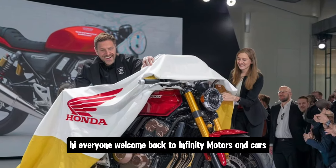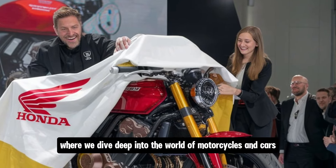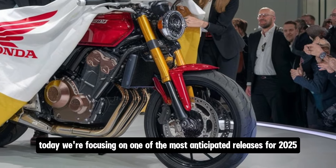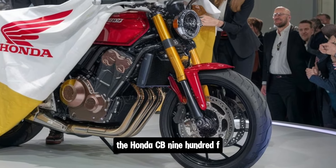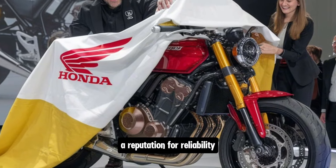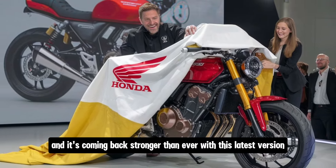Hi everyone, welcome back to Infinity Motors and Cars, where we dive deep into the world of motorcycles and cars. Today we're focusing on one of the most anticipated releases for 2025, the Honda CB900F. This bike has a rich history, a reputation for reliability, and it's coming back stronger than ever with this latest version.